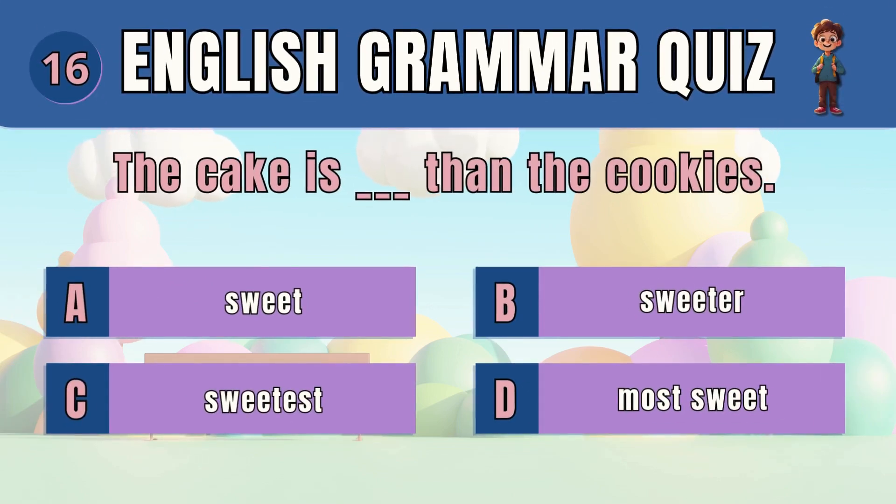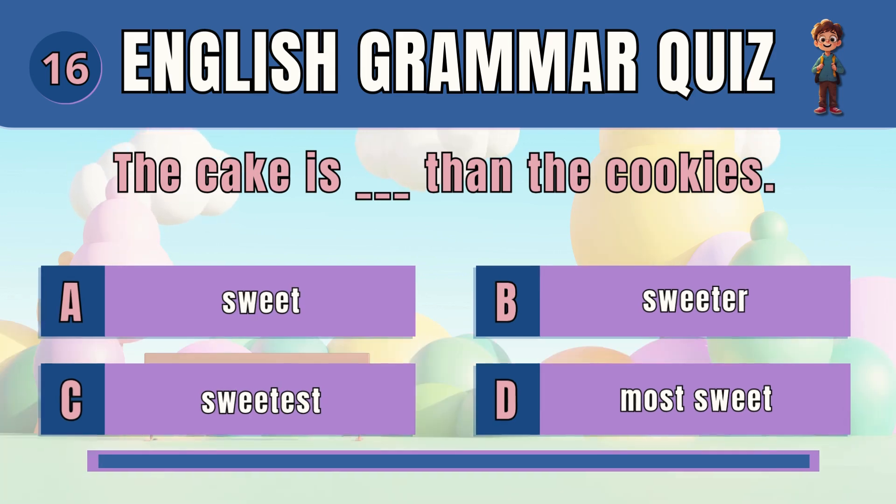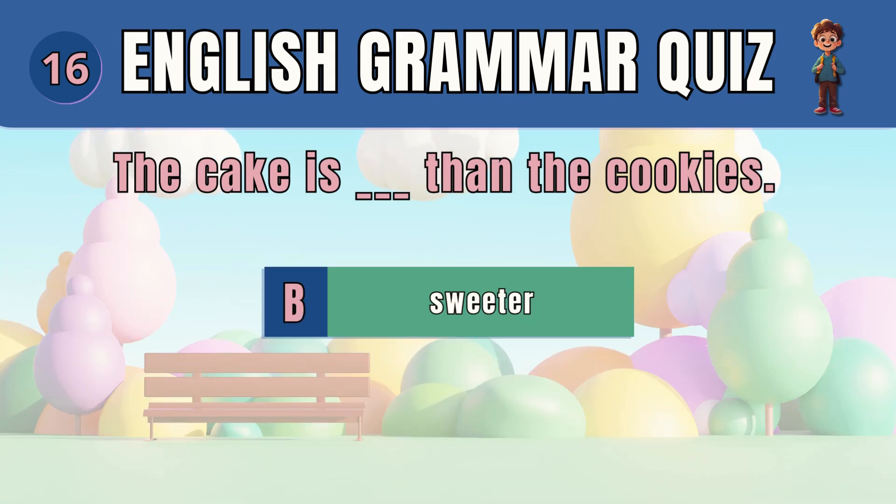Question 16. Select the comparative adjective. The answer is B — sweeter. The cake is sweeter than the cookies.